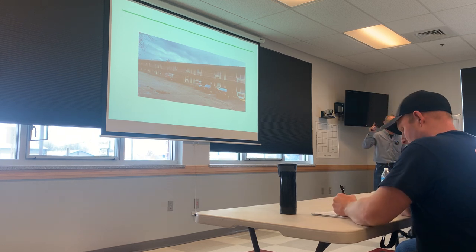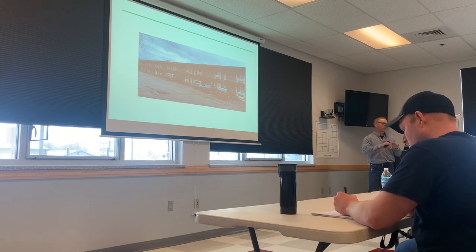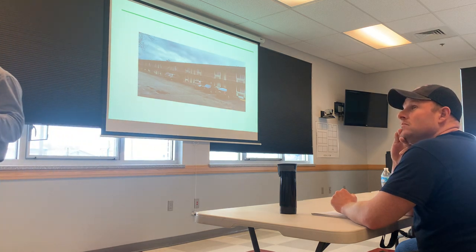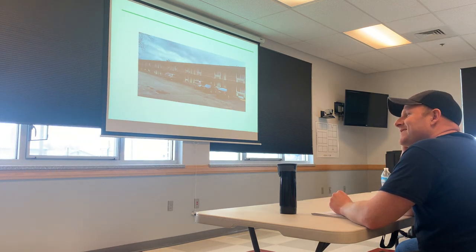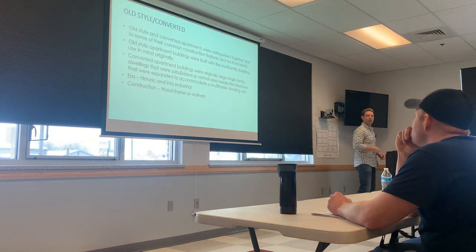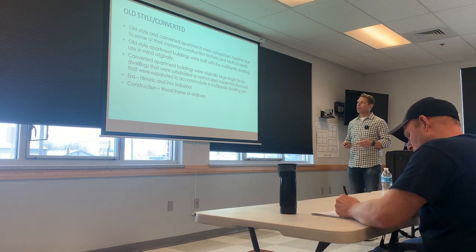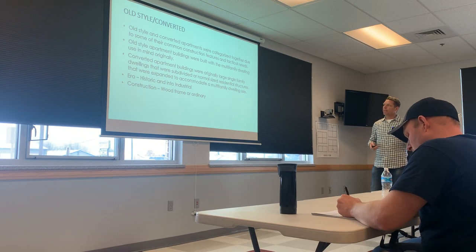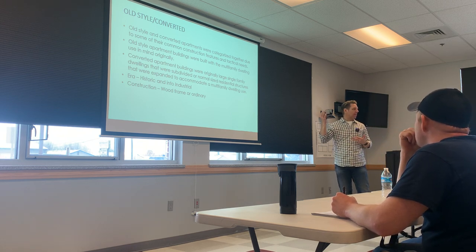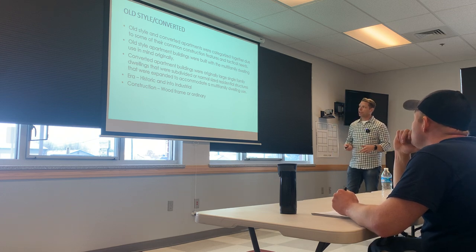Any questions on garden or center hall? We're going to go over that a little bit later. Does it make sense — being able to identify and understand the tactical implications and why they're grouped together? I'm going to talk about old style and converted real quick. There is a difference between old style and converted — typically in the same era, that historic and industrial era — but the big difference is old style apartments were built to be apartment buildings to begin with, versus a converted, which might be a larger home converted into a multifamily dwelling.